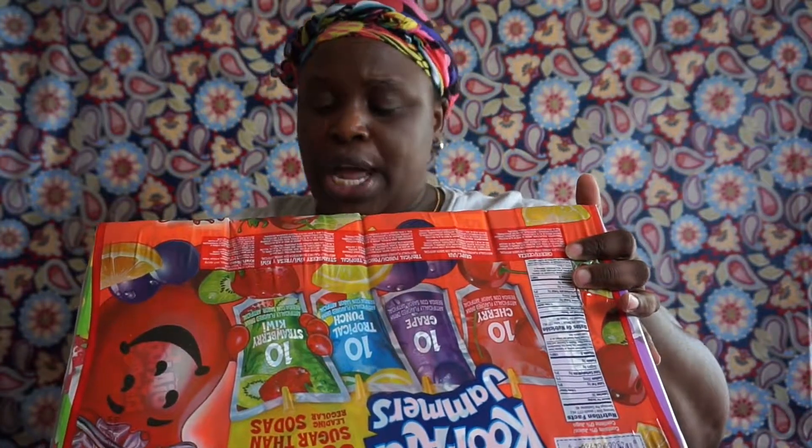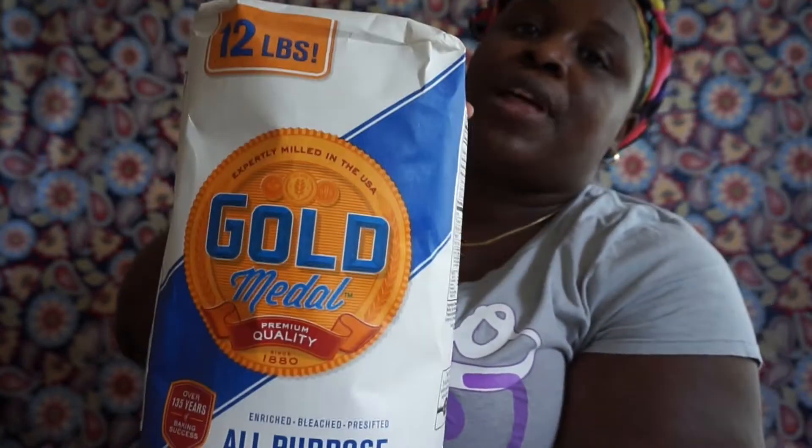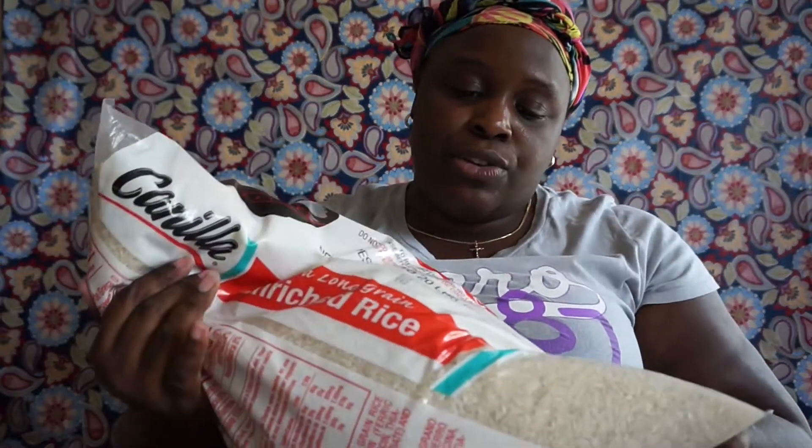I have a 10-pound bag of Domino's sugar, a 12-pound bag of Gold Medal all-purpose flour, and a 20-pound bag of long-grain rice. The last thing I got was some Evian water — you get 12 one-liter bottles and this was $9.98.